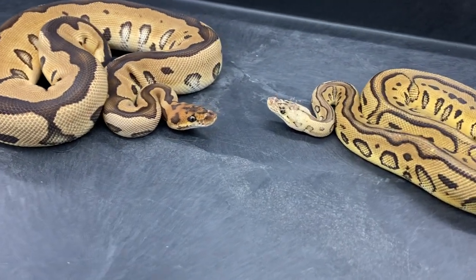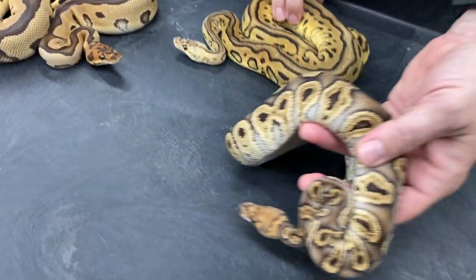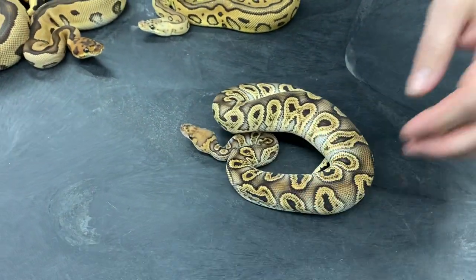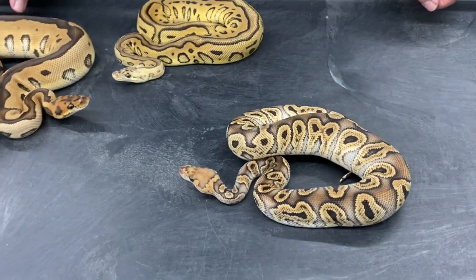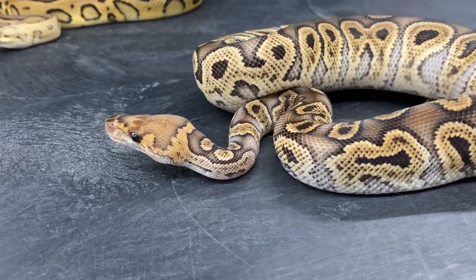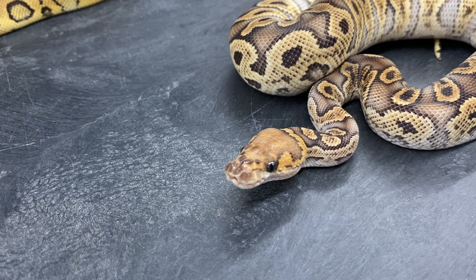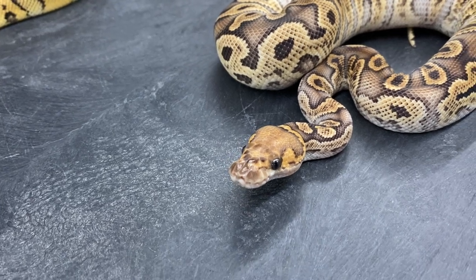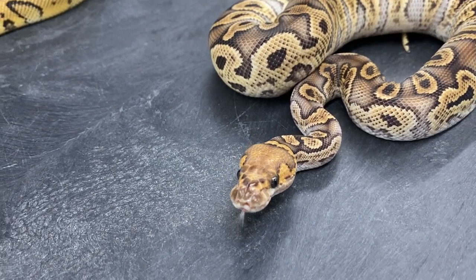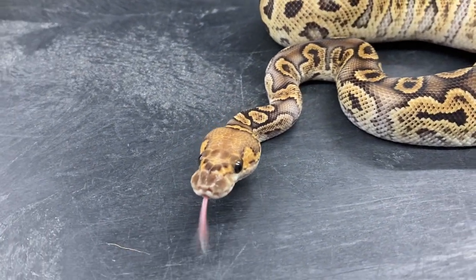Another gene I added into the albino clown project is GHI. I figured another dark gene such as GHI can only help the albino clown project. Maybe someday I'll be doing albino GHI leopard clowns — that would probably be a really nice deep yellow snake with a very bright white pattern.